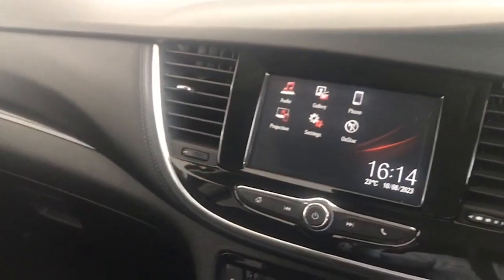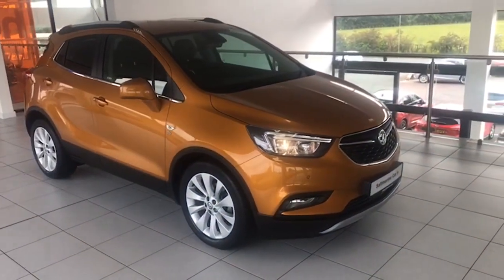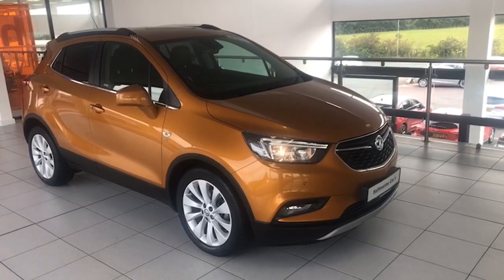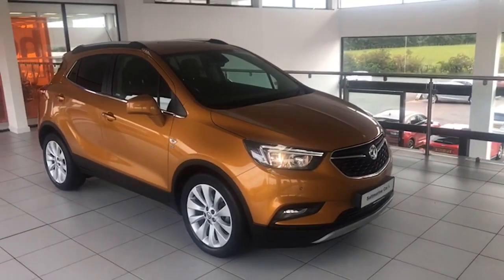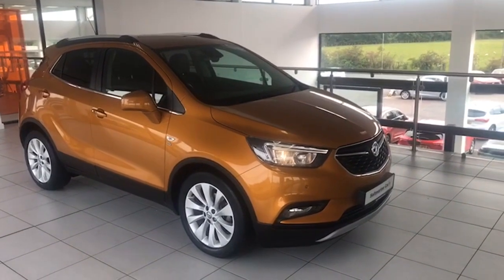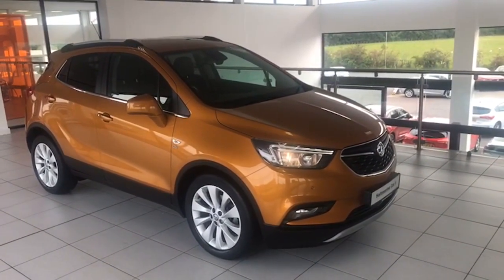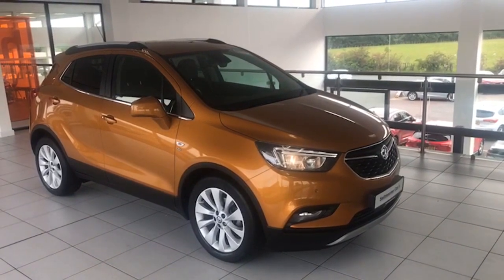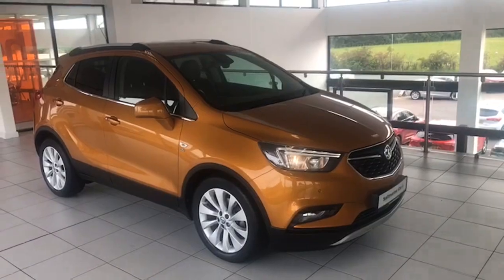It's a 1.4 Turbo Elite automatic, one private owner, full service history, finished in amber metallic — a stunning car. I'm Colin and my colleague Mark would be delighted to show it to you. It's just arrived in the showroom today. We're 20 minutes from Sprucefield, really easy to find with no towns to drive through. Hopefully the video's been informative and we look forward to seeing you soon.